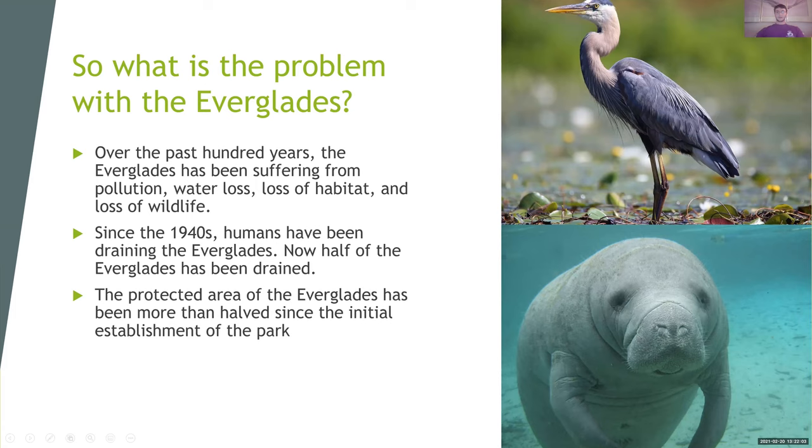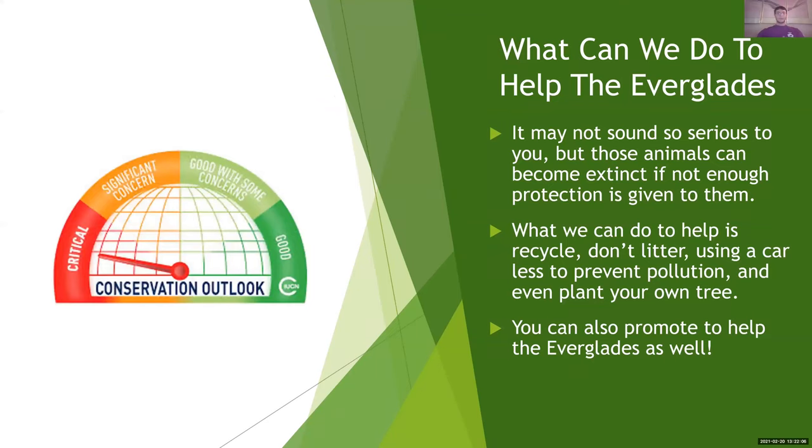So what can we do to help the Everglades? It unfortunately may not sound so serious to you, but those animals — if they become extinct, they cannot come back. And we need to give them as much protection as we can. What we can do to help is recycle, don't litter, use a car less to prevent pollution, and even plant your own tree. You'll be amazed at how much trash is in the Everglades and how much these animals pick it up. You can also promote to help the Everglades as well.